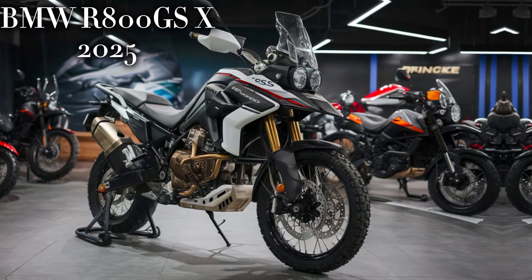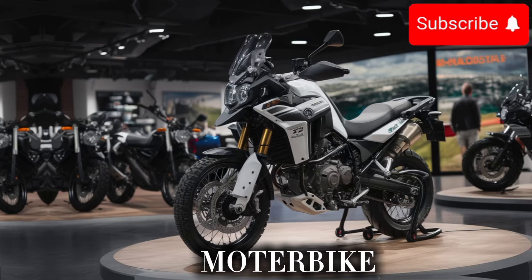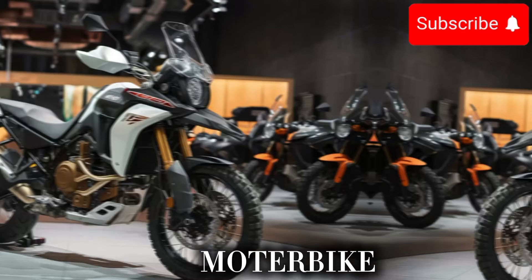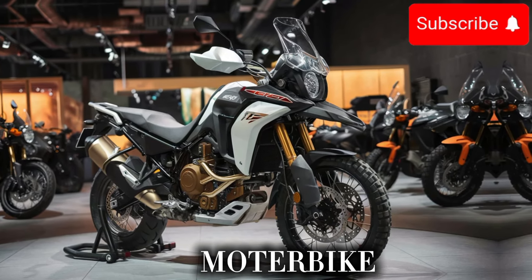Welcome back to our channel. Today, we're excited to bring you an in-depth look at the latest addition to the BMW family, the new 2025 R800GS X motorcycle. This bike is a real game-changer and we can't wait to dive in and show you what it's all about.